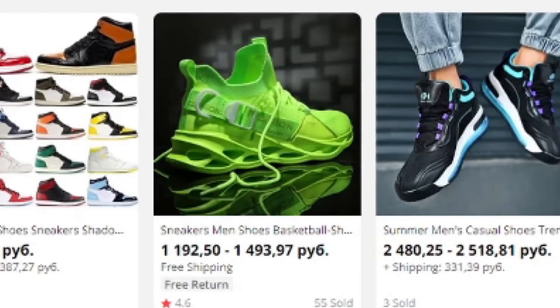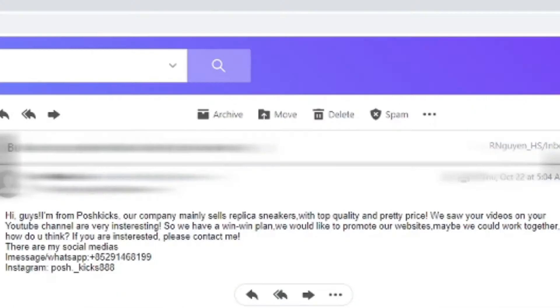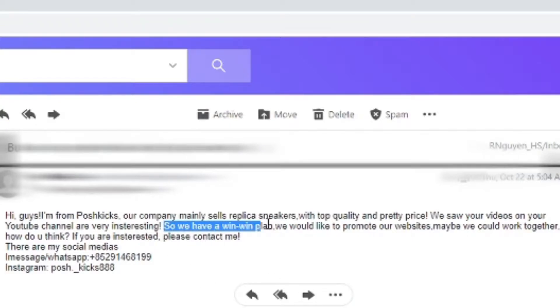What are those? Wait a minute, what's this? Hi guys, I'm from Poshkicks. Our company mainly sells replica sneakers with top quality and pretty price. We saw your videos on YouTube and are very interesting — thank you. So we have a win-win plan: promote website, work together. How do you think? If interested, contact me.